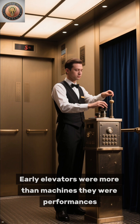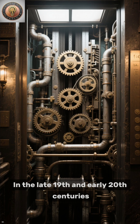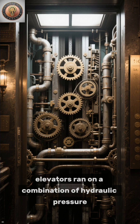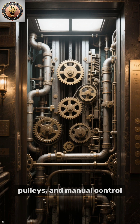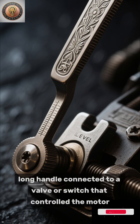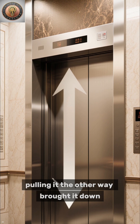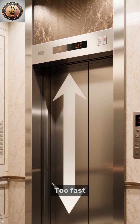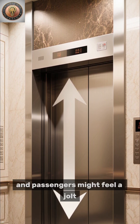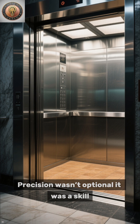Early elevators were more than machines — they were performances. In the late 19th and early 20th centuries, elevators ran on a combination of hydraulic pressure, pulleys, and manual control. Operators used a leveling lever, a long handle connected to a valve or switch that controlled the motor. Pushing it one way sent the cab upward; pulling it the other brought it down. Too fast, and passengers might feel a jolt. Too slow, and you'd stop short of the floor. Precision wasn't optional — it was a skill.